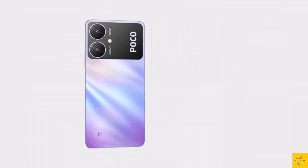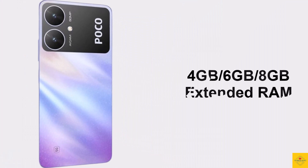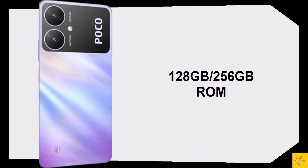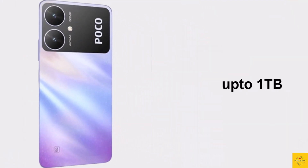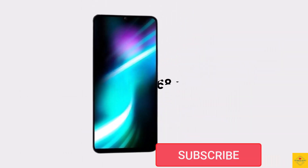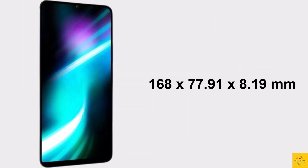In terms of storage, the smartphone comes with 4GB, 6GB, or 8GB of LPDDR4X RAM, with 4GB, 6GB, or 8GB extended RAM support, and 128GB or 256GB of UFS 2.2 onboard storage, which is further expandable up to one terabyte via a dedicated microSD card slot.